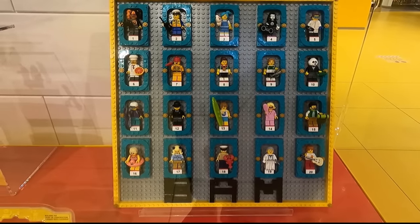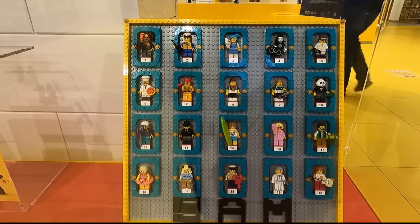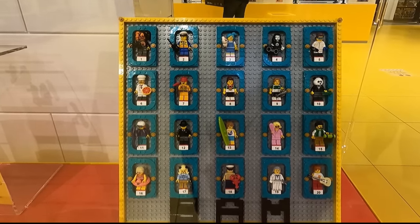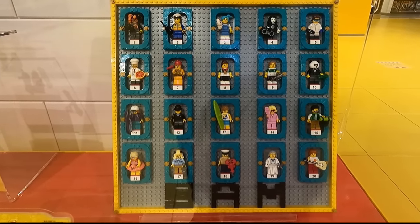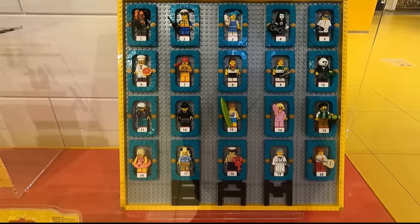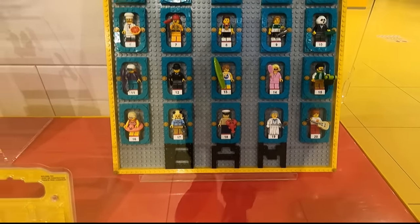Normally when you're at the Lego store you can build your own minifigure — you get a leg piece, a torso piece, a head, a hair or hat, and one accessory. It looks like you can choose any of these pre-built minifigures right here. It's B-A-M on the bottom — Build A Minifigure.